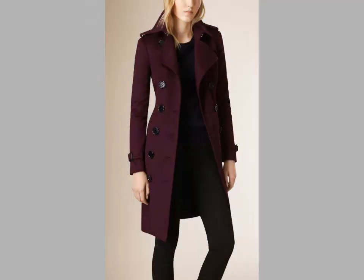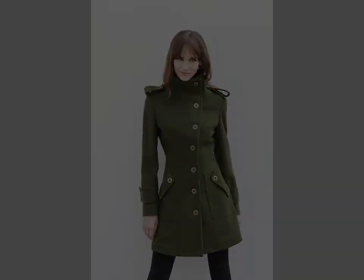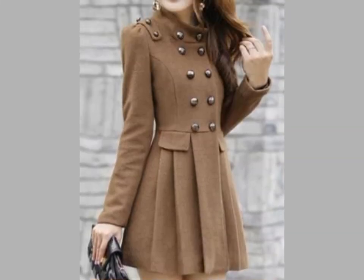Friends, you can see beautiful colors and beautiful shapes in this video — some are short and some are knee-length coat designs. If you want more ideas and more videos, visit my channel and watch different videos and ideas.